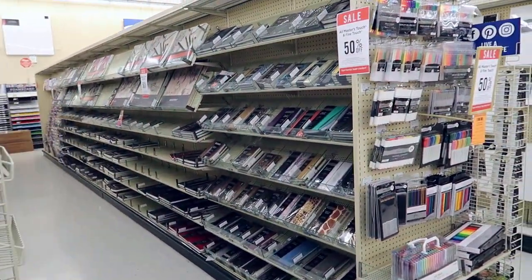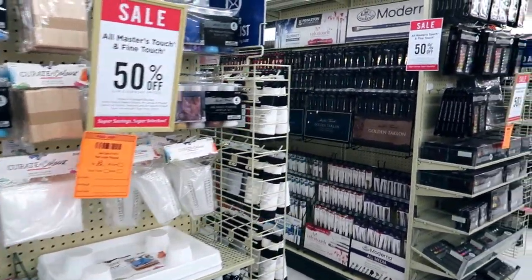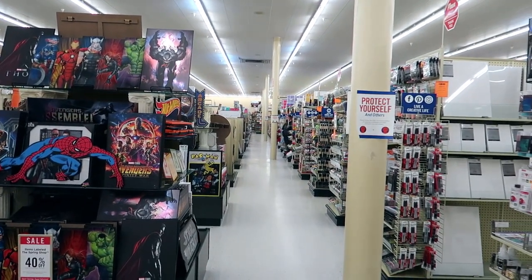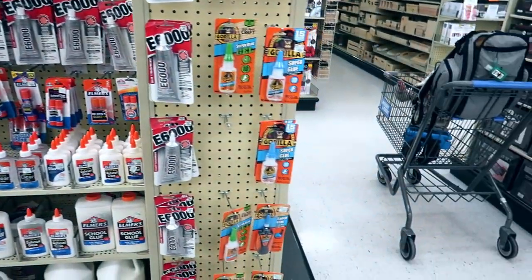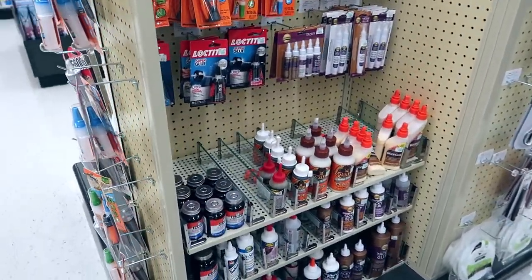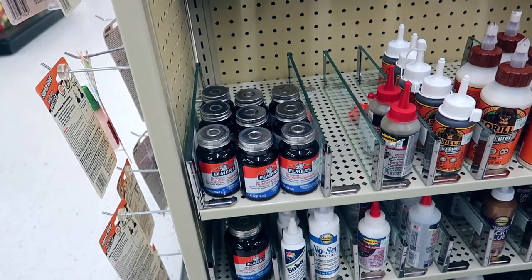We are back in the craft area. The question is where would rubber cement be? I don't think it's this way — I think we went the wrong way. I think we've got to turn around and go that way. It's got to be somewhere back here. I asked the lady and she said the craft section. Aha, found the glues and such. Should be somewhere around here. Is that it? Yeah. Rubber cement. We found it, Lincoln.